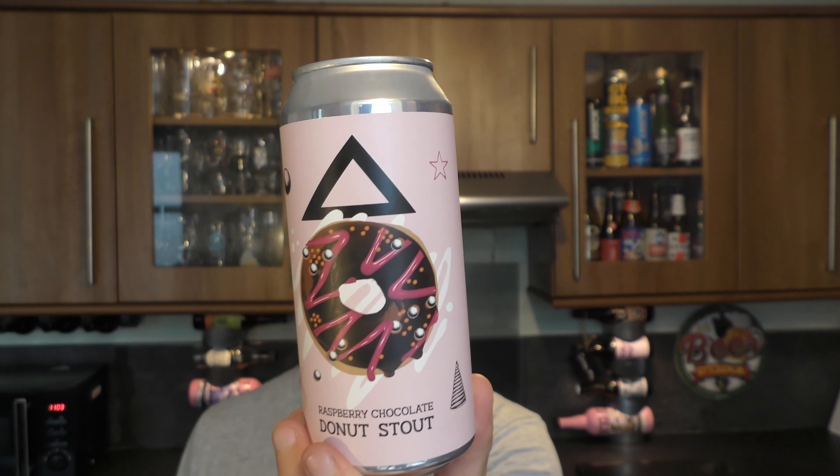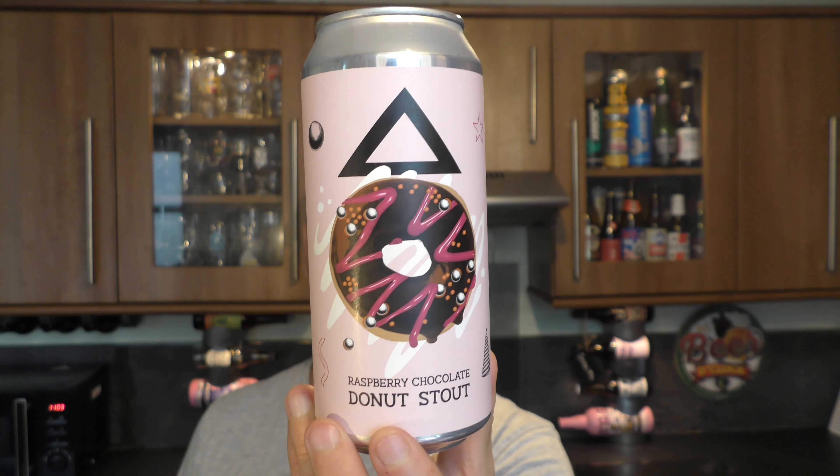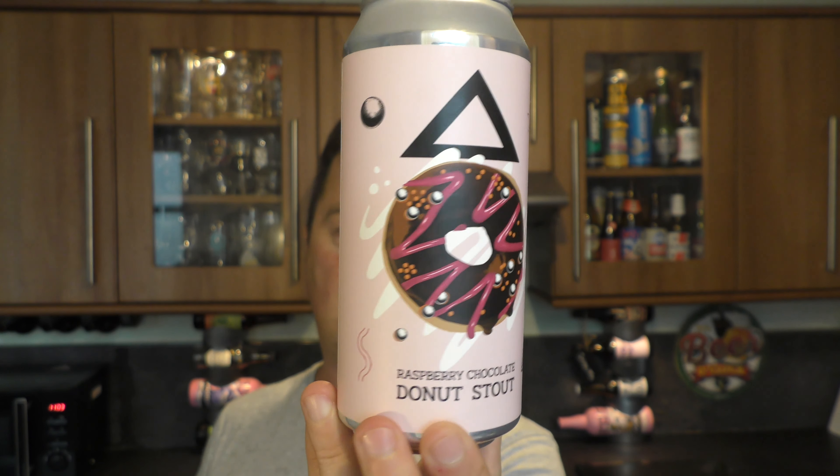Now we go into the three pounds each category — the 440ml cans that are really going to get people interested. This is by Wild Card Brewery, the Raspberry Chocolate Donut Stout. Described as a rich dark stout with fresh raspberries, brewed with water, barley, wheat, oats, raspberry, cacao nibs, hops and yeast. 440 milliliter can, 5.8% ABV. Wild Card Brewery — I think I've had their IPA and pale ale. Pretty good stuff.